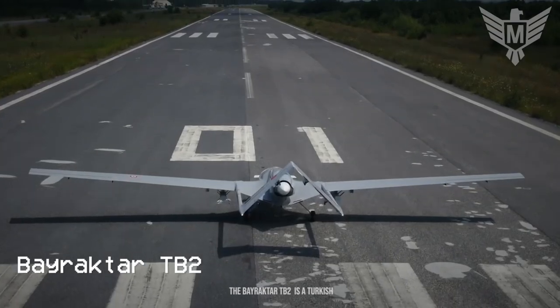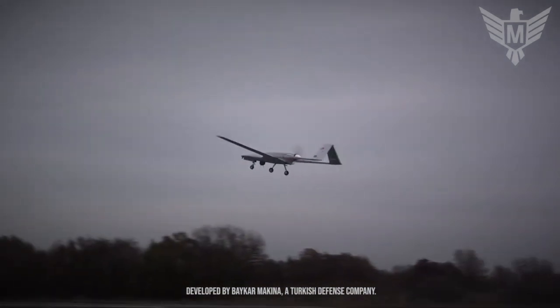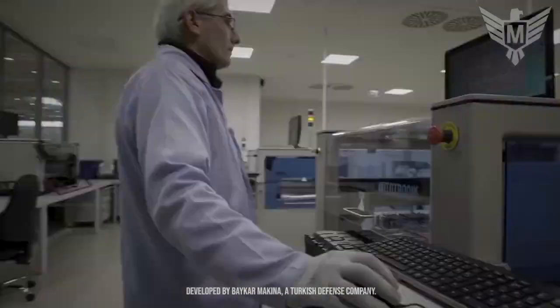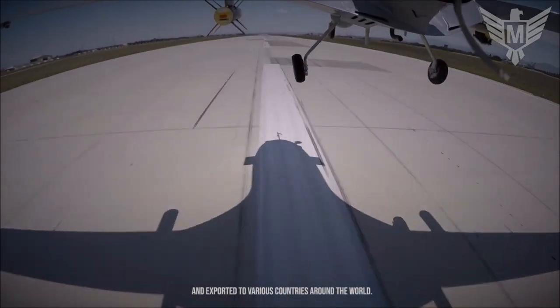The Bayraktar TB2 is a Turkish-made unmanned aerial vehicle or drone, developed by Baykar Makina, a Turkish defense company. It has gained recognition and popularity, with over hundreds of units produced and exported to various countries around the world.